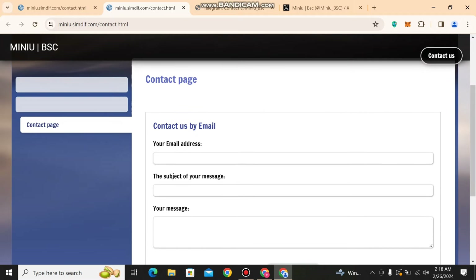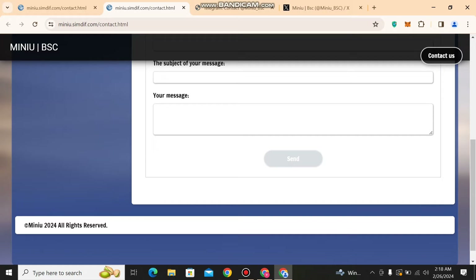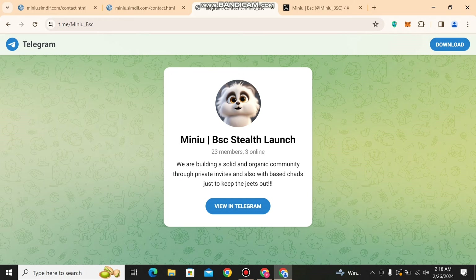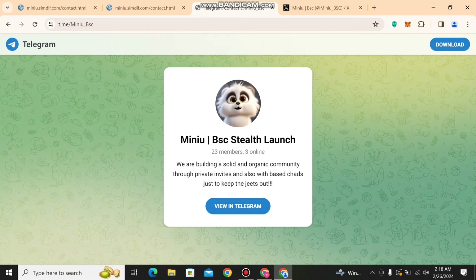You can contact them by email — put your email address, give the subject of why you are contacting them, and write your message. You can also contact them via Telegram; their Telegram link is given and I will share it in my description. Must go and be a part of their Telegram community to get news about all their next steps.